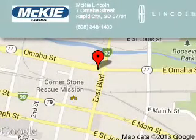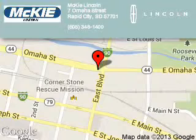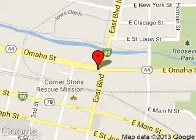McKee Lincoln is dedicated to doing everything possible to ensure that the experience you have selecting your next vehicle is a pleasant one. We are located at 7 Omaha Street, Rapid City, South Dakota, 57701.